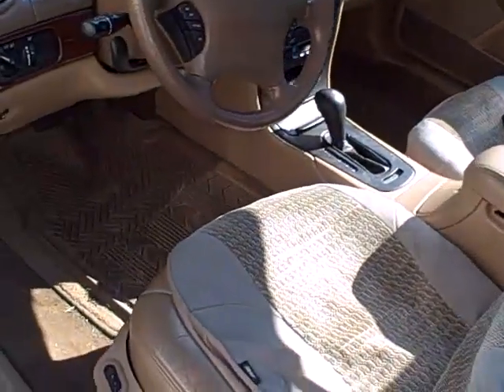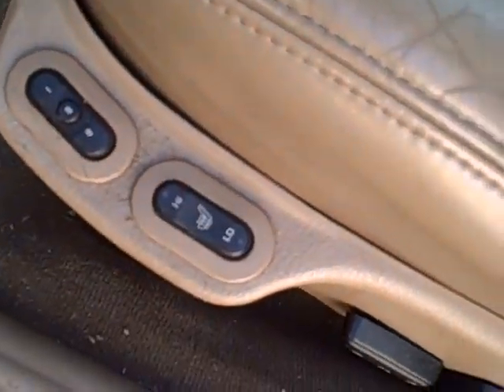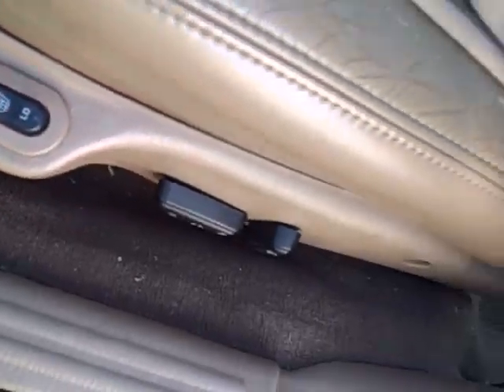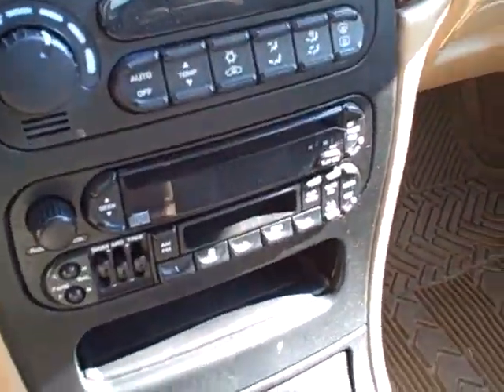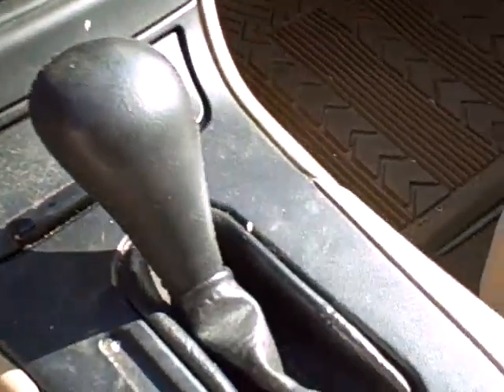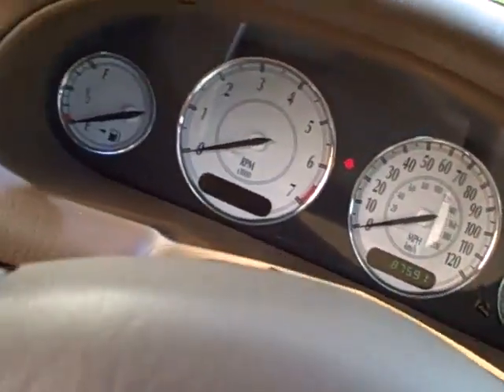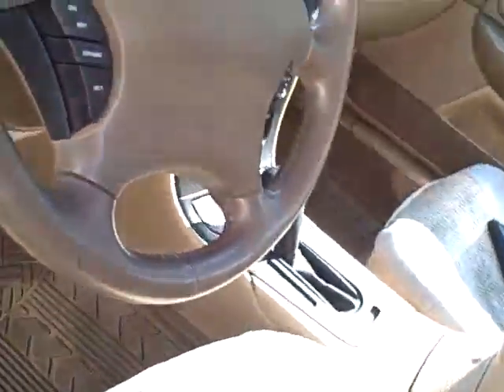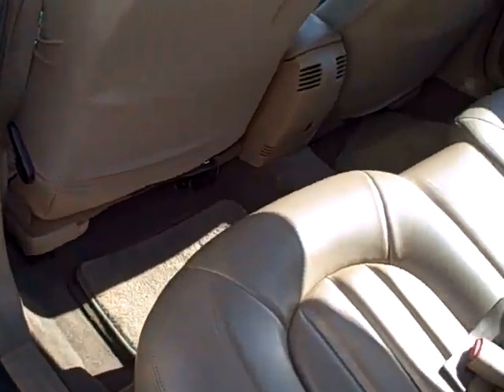Certainly appreciate that this summer. Tilt and telescope wheel, cruise controls right on the steering wheel, and heated seats with controls right on the seat. Power seating, stereo CD and cassette. It's an automatic of course. Full instrumentation and a leather interior — it had the cloths to protect it. Very nice.